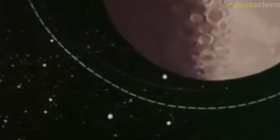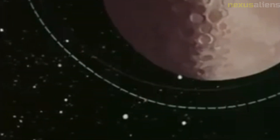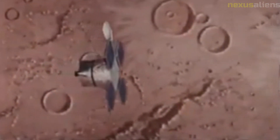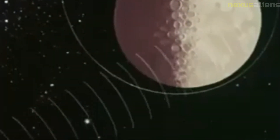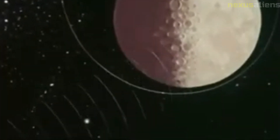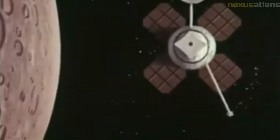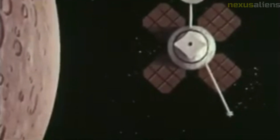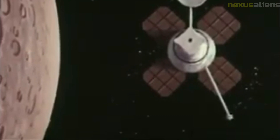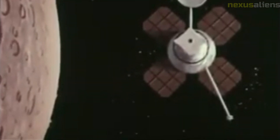Once the spacecraft reached lunar orbit, it began its mission of mapping and imaging the Moon's surface. The spacecraft orbited the Moon for several months, collecting data and transmitting it back to Earth. One of the most significant discoveries was the identification of potential landing sites for the Apollo missions, as high-resolution images allowed NASA scientists to identify safe and scientifically interesting landing sites.